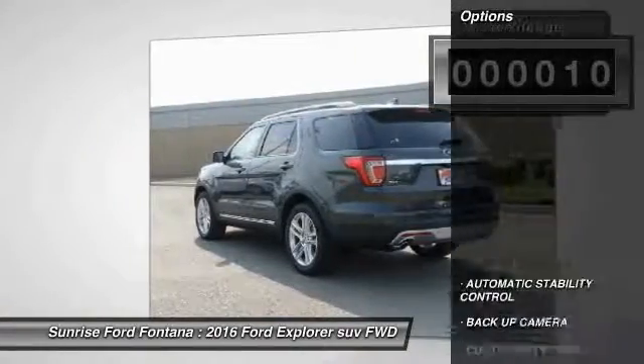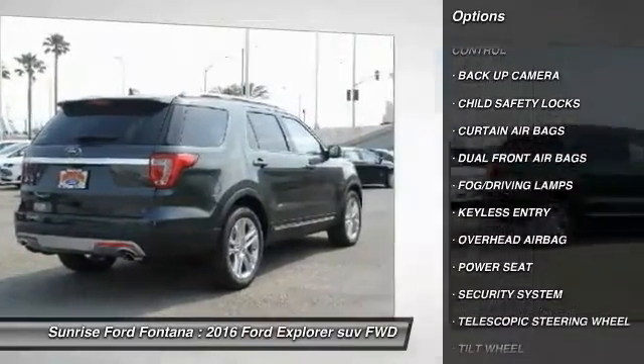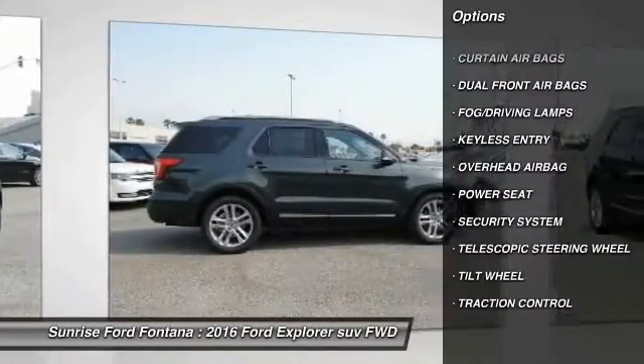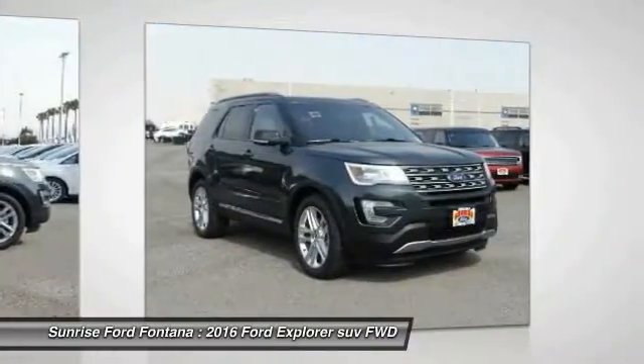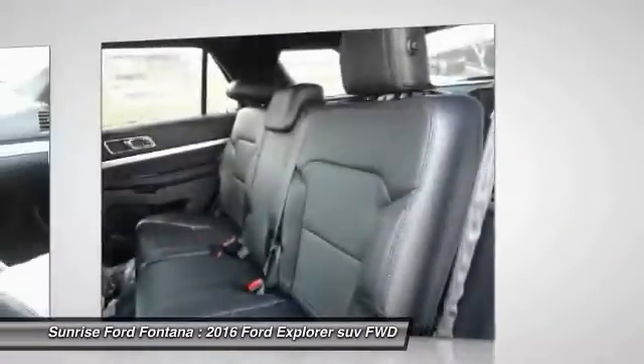Here are some of this vehicle's great options: backup camera, keyless entry, traction control, automatic stability control, child safety locks, fog lamps, security system, dual front airbags, power seat, tilt steering wheel.